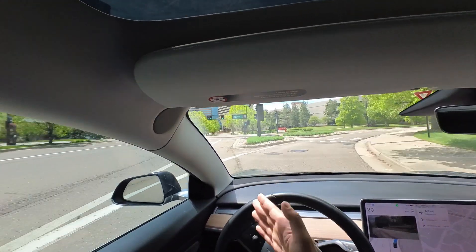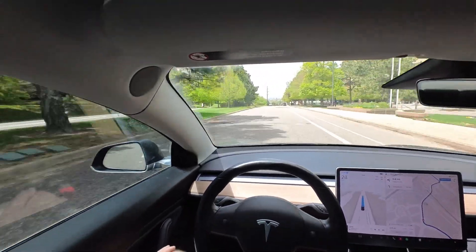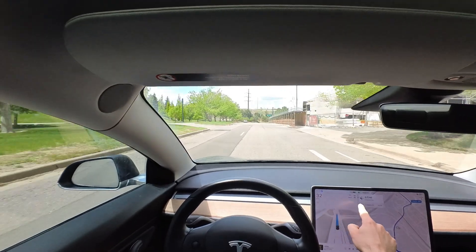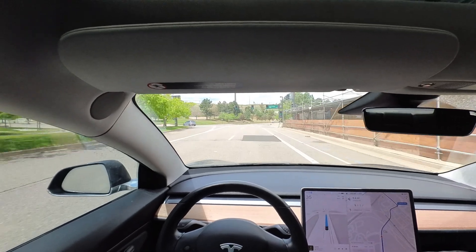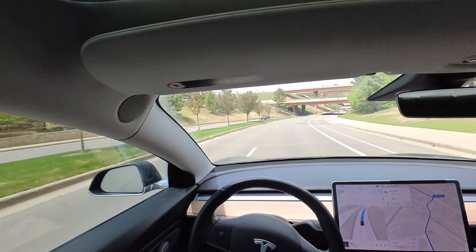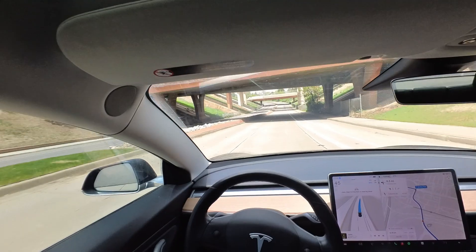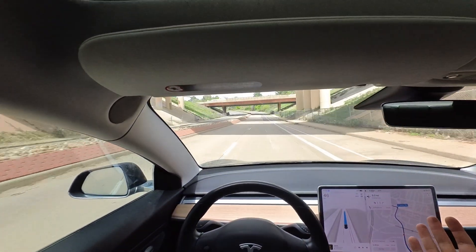Got the green light here, should be nice and clear with no stopping. Here we can see we're slowing down a little bit, even at the 35 mile an hour speed limit going a couple under. I can press on the accelerator and confirm it can go over — now it's holding even up to 10 or 11 over the speed limit, which is very human-like.